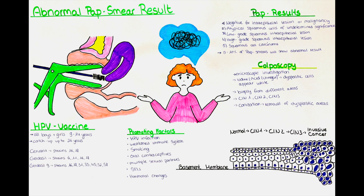Another possible result is the high-grade squamous intraepithelial lesion, abbreviated as HSIL, which indicates more significant cellular abnormalities that are more likely to be precancerous or indicative of early-stage cervical cancer. The last possible option is squamous cell carcinoma. This result indicates the presence of cervical cancer.